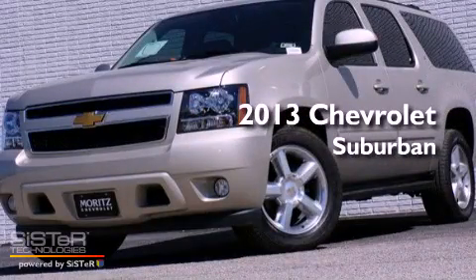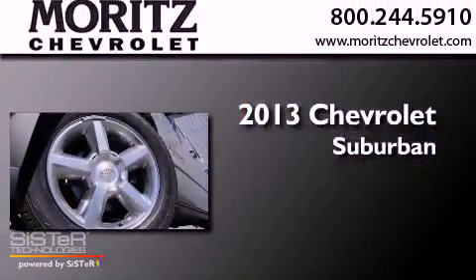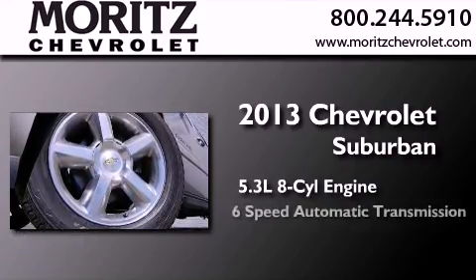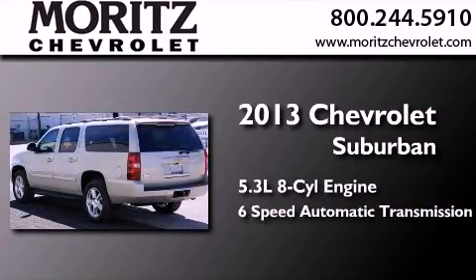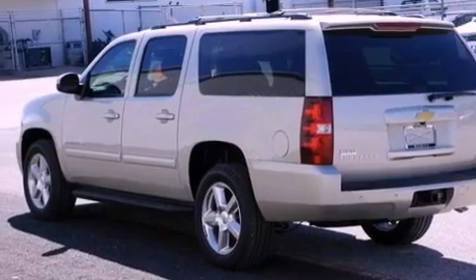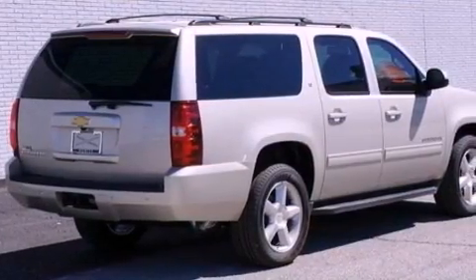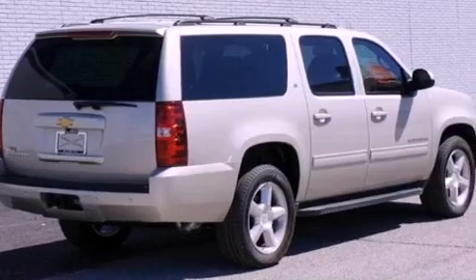This is a brand new 2013 Chevrolet Suburban. It features a 5.3 liter 8-cylinder engine and a 6-speed automatic transmission. Its top features and packages include a limited slip differential and traction control and stability control systems.